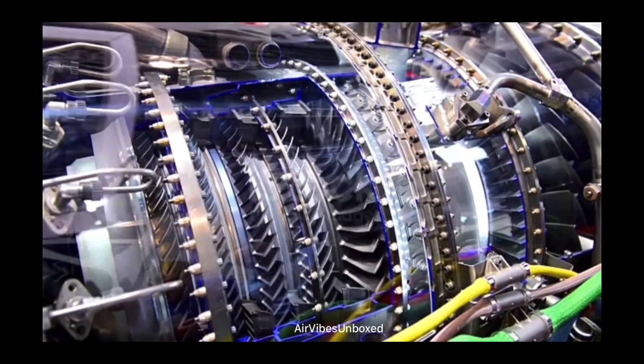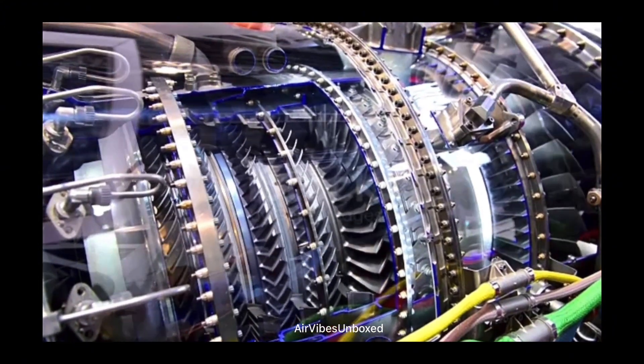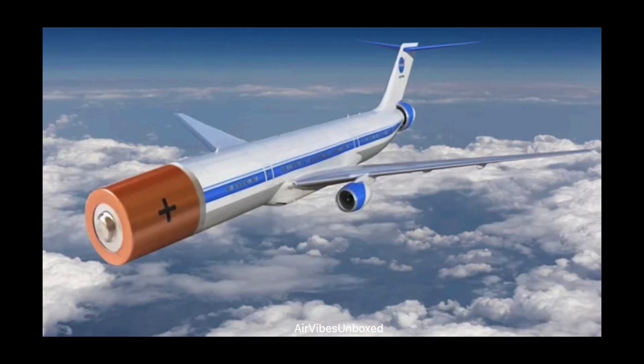The key components of an electric aircraft include the battery pack, electric motors, and the propulsion system. Advanced battery technology, like lithium-ion and potentially solid-state batteries, stores the energy needed for flight. The electric motors then convert this energy into mechanical power, propelling the aircraft forward.